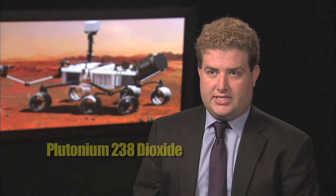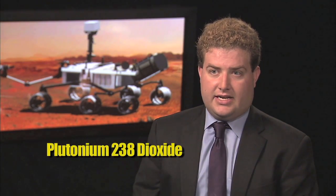We design safety from the inside out and the outside in of all radioisotope power systems. We begin with the radioisotope fuel itself, plutonium-238 dioxide, which is a ceramic material — it's insoluble and breaks into large pieces when impacted.